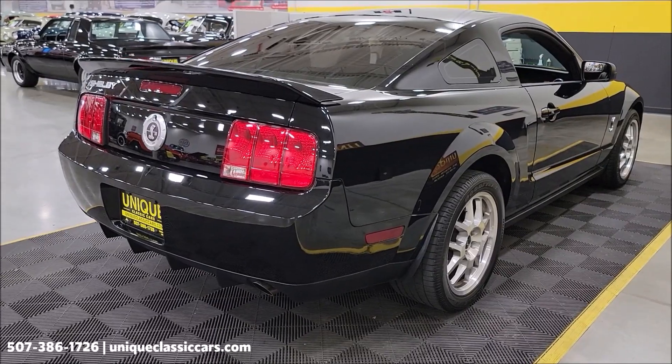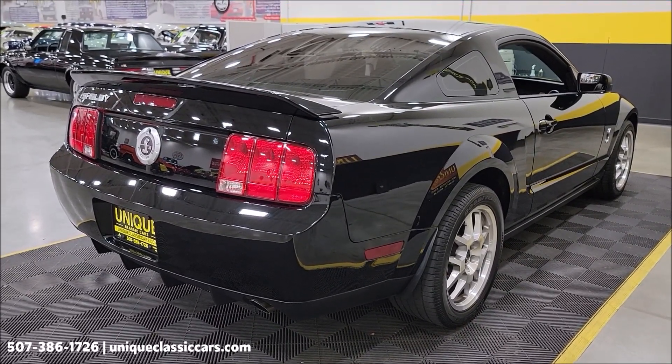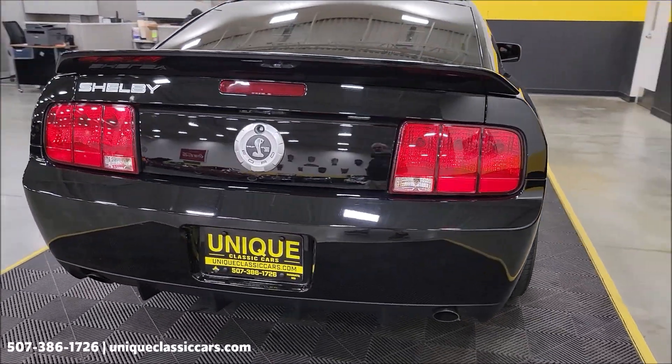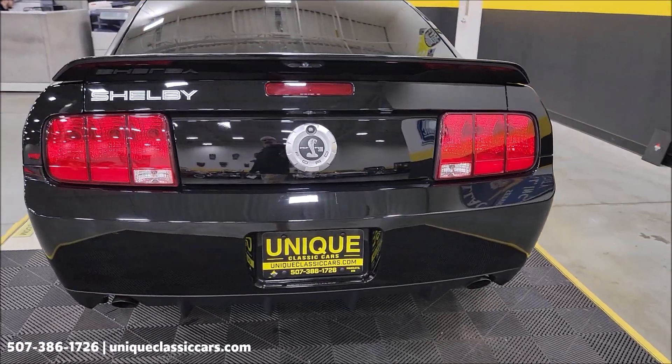We do consider trades. Financing is available. Of course, we can assist with transportation. This vehicle may be eligible for an extended service contract — consult with your sales associate when you call in or email.